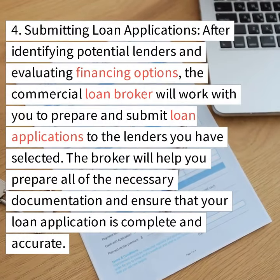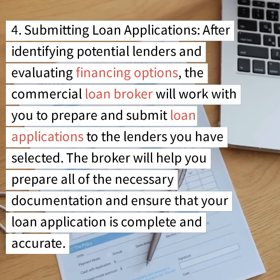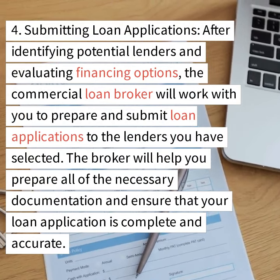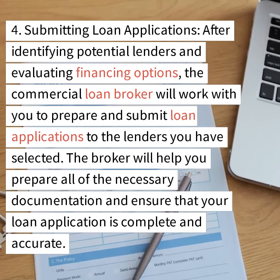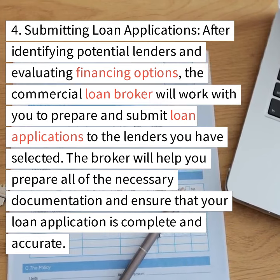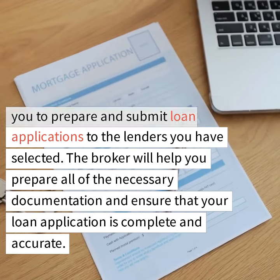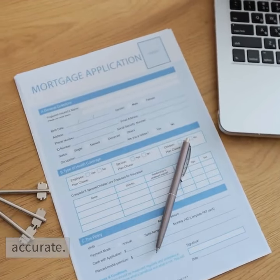Step 4: Submitting loan applications. After identifying potential lenders and evaluating financing options, the commercial loan broker will work with you to prepare and submit loan applications to the lenders you have selected. The broker will help you prepare all of the necessary documentation and ensure that your loan application is complete and accurate.